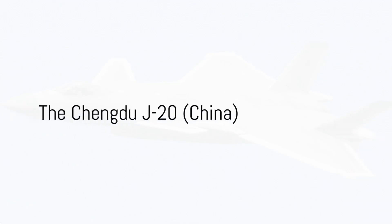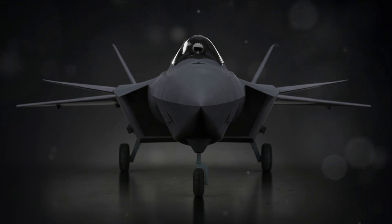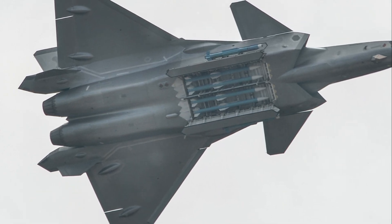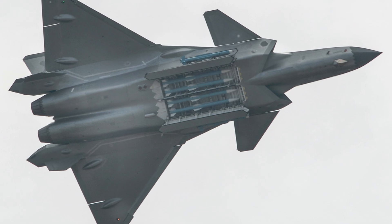The Chengdu J-20 is a fifth-generation fighter jet developed by China. It is designed to engage in air-to-air and air-to-ground combat missions. The J-20 has a top speed of 1,305 miles per hour and is equipped with a 23-millimeter GSH-23-2 cannon, air-to-air missiles, and air-to-ground missiles.